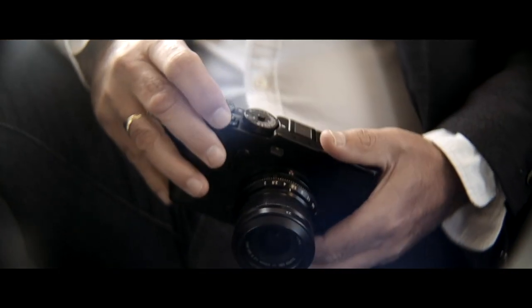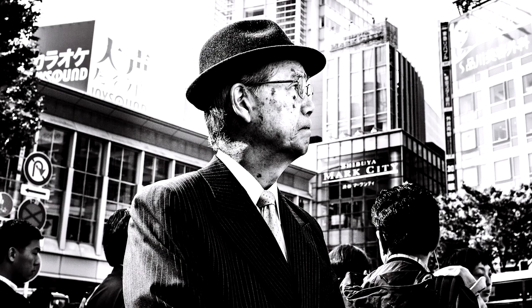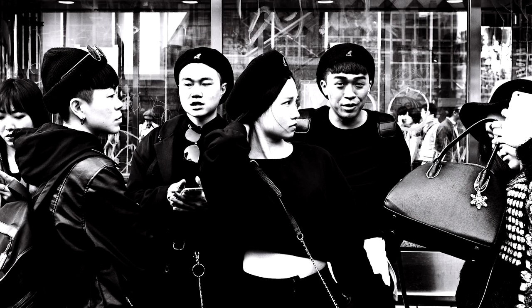I've been using the X-Pro series of cameras since the first iteration. In terms of street photography it's definitely my go-to camera and I love the small form factor, the quickness, the discreteness of it.